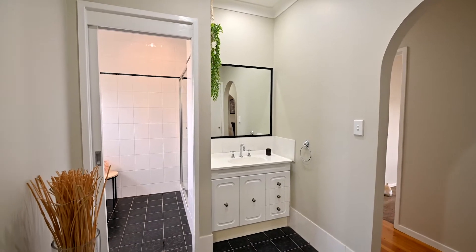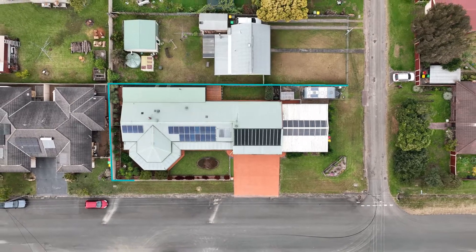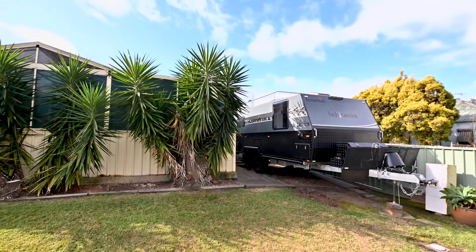Completing the home are six-zone ducted air conditioning, hardwood timber flooring throughout, new 5 kilowatt battery for the 5.2 kilowatt solar system, plus there is still room to back your caravan if you're good enough.